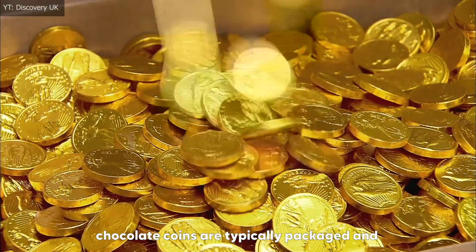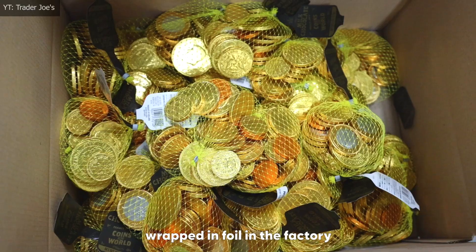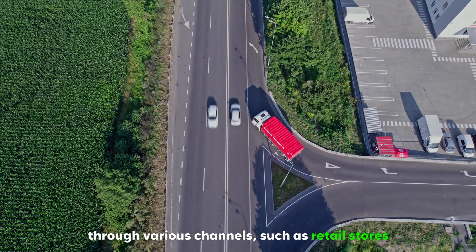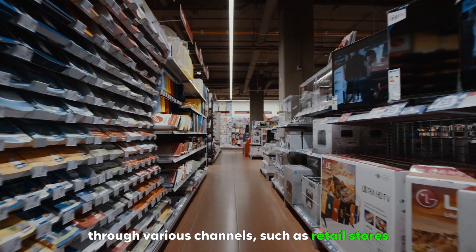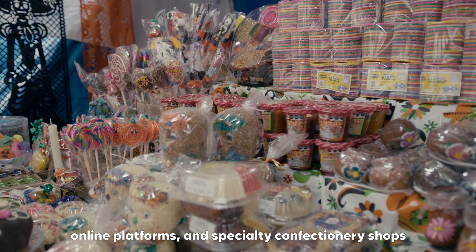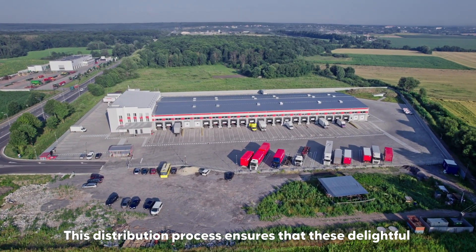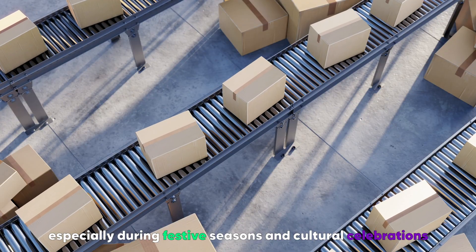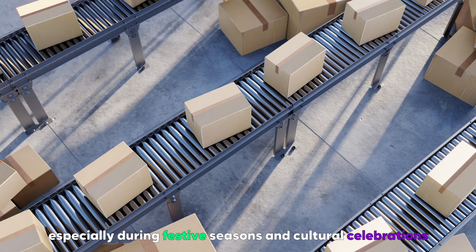Once manufactured, chocolate coins are typically packaged and wrapped in foil in the factory. They are then distributed to consumers worldwide through various channels, such as retail stores, online platforms, and specialty confectionery shops. This distribution process ensures that these delightful treats are readily available for purchase, especially during festive seasons and cultural celebrations.